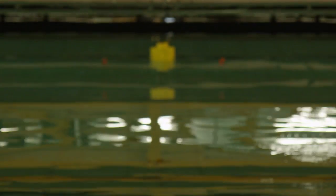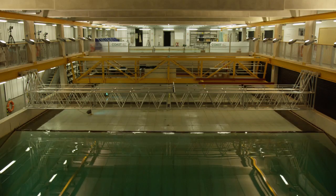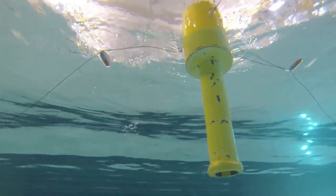We can scale down the conditions that are experienced in the sea, we can scale down the environment, we can also scale down the model itself, and then we can measure in detail. We can control the environment and set the conditions we want to set and we can understand how the device performs. Deep water is really important in scale model testing because these devices are going to be deployed out in the open sea. We can move that water around to generate currents and we can put wave energy through that water column, and that gives these developers access to the type of testing in a controlled environment that they simply cannot get elsewhere.